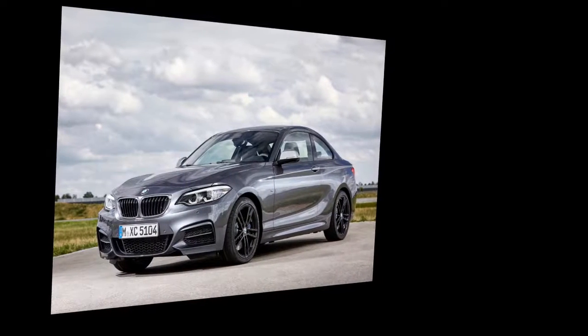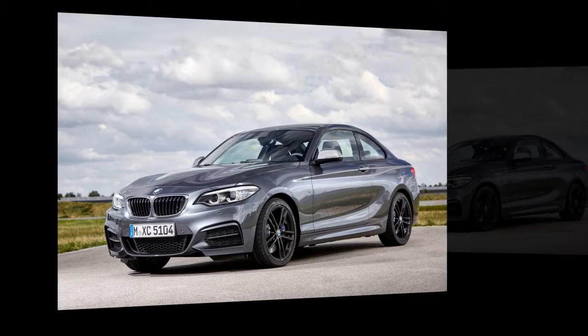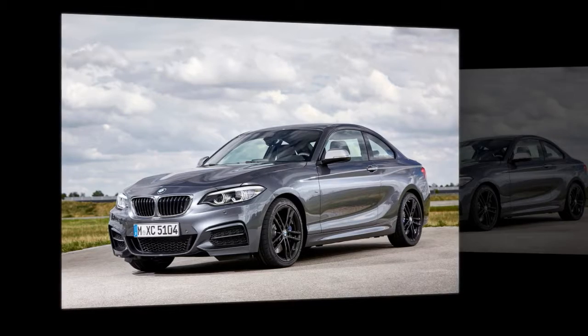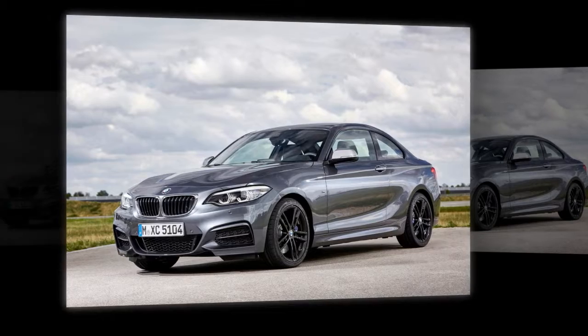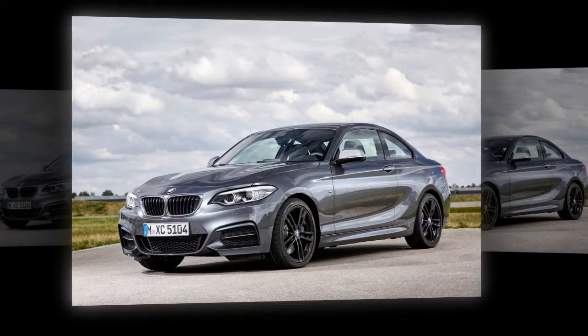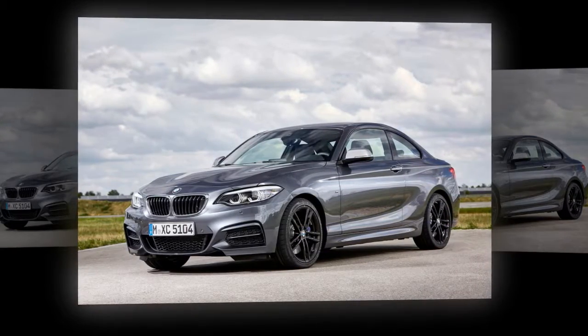In everyday driving, both models return fuel consumption and emissions figures that undercut those for conventionally powered sports cars with similar outputs by around 50%. A typical commute through city traffic and along country roads can be negotiated with fuel consumption of under 5 liters per 100 km when utilizing the two drive units. On long-distance journeys with prolonged sections of country and motorway driving, the intelligent energy management ensures that average economy betters 7 liters per 100 km.